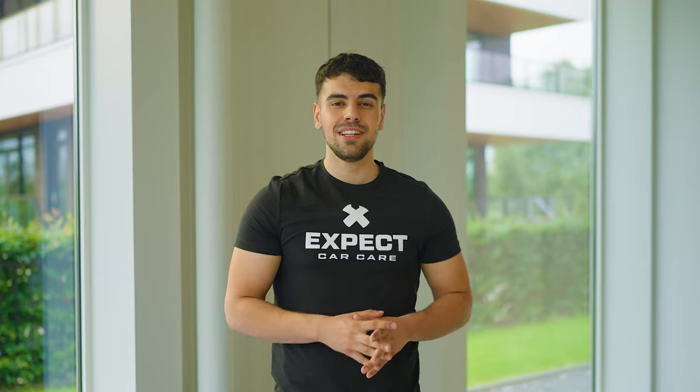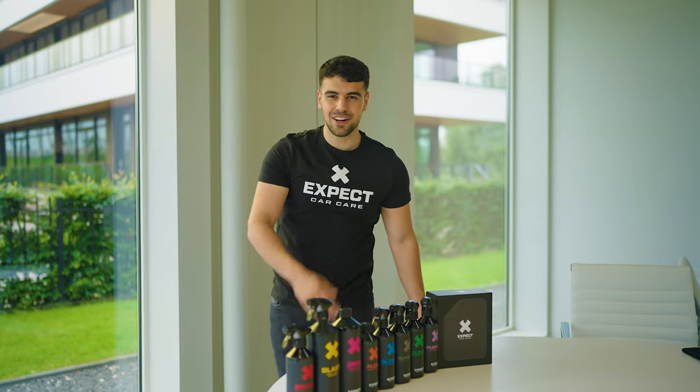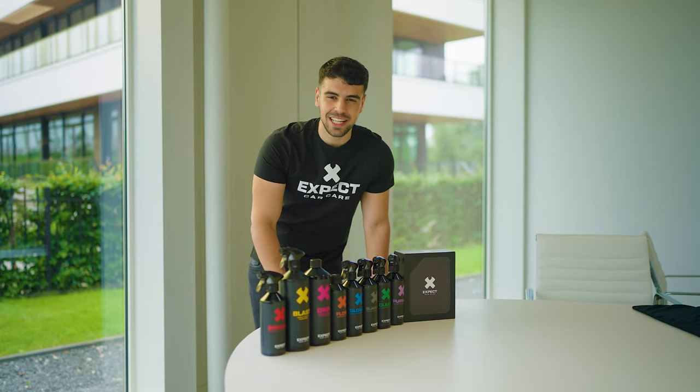By following this routine, you will keep your car looking great. Give your car the care it expects, with EXPECT Car Care.